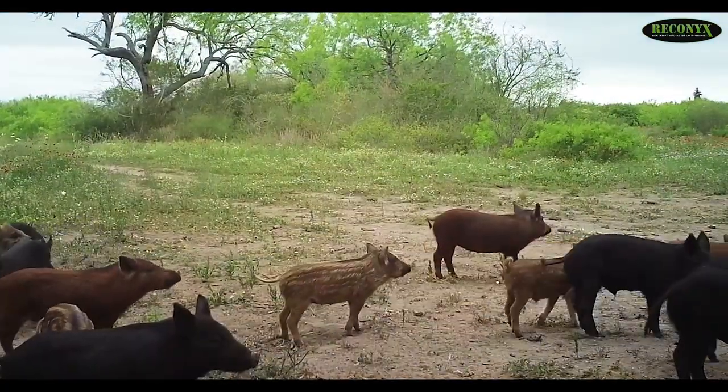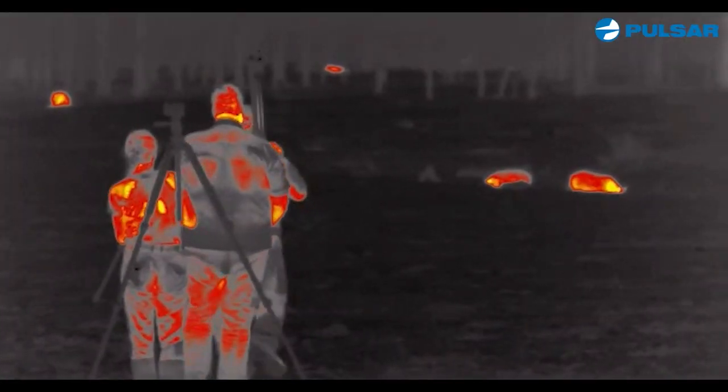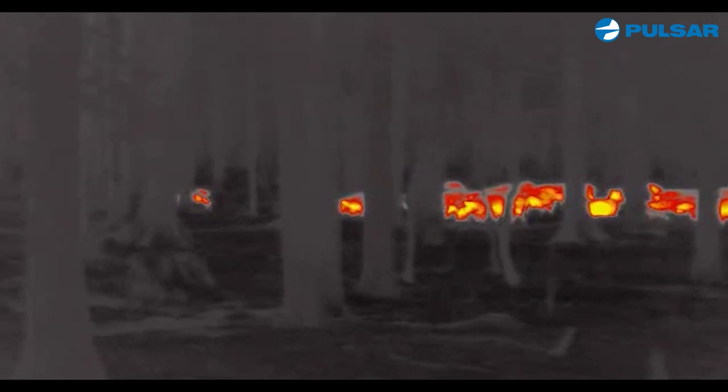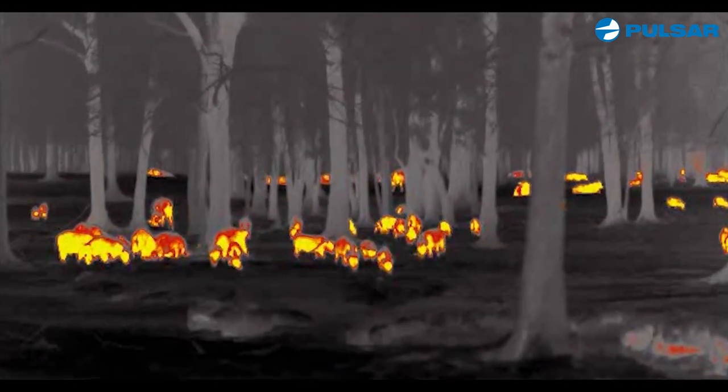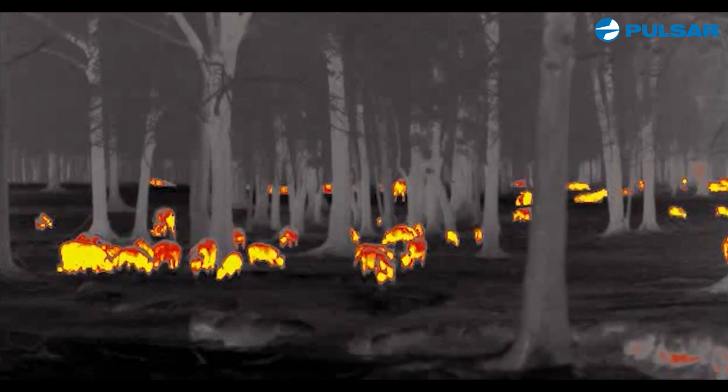It is amazing to me when I get out there with my thermal gear to see how many hogs there are. Some of these ranches are so overpopulated with hogs and you would never think it during the daytime because you can't see them, but at nighttime they come out — it's like armies, like gangs walking around. They are everywhere and they have to be controlled.